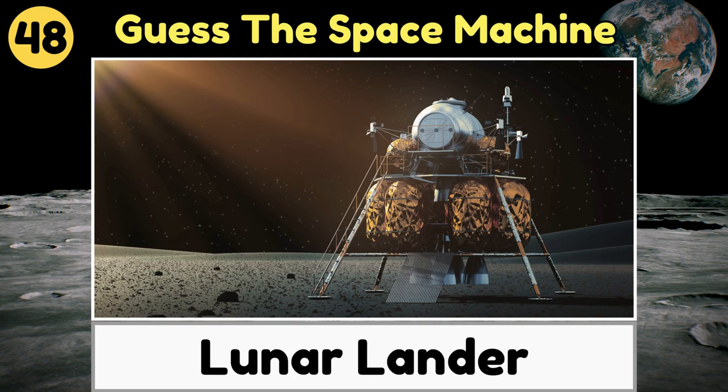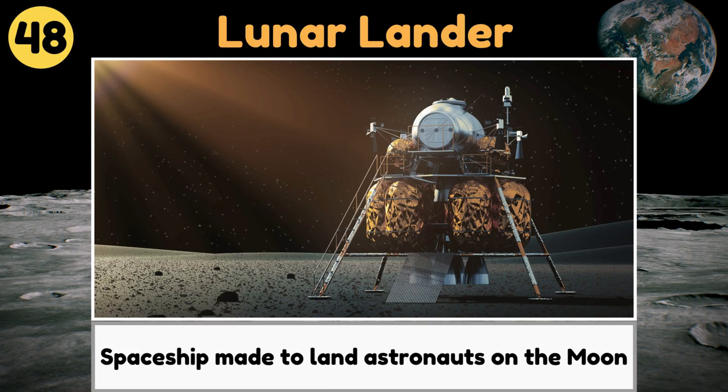Lunar Lander. A lunar lander is a special spaceship made to gently land astronauts on the Moon.